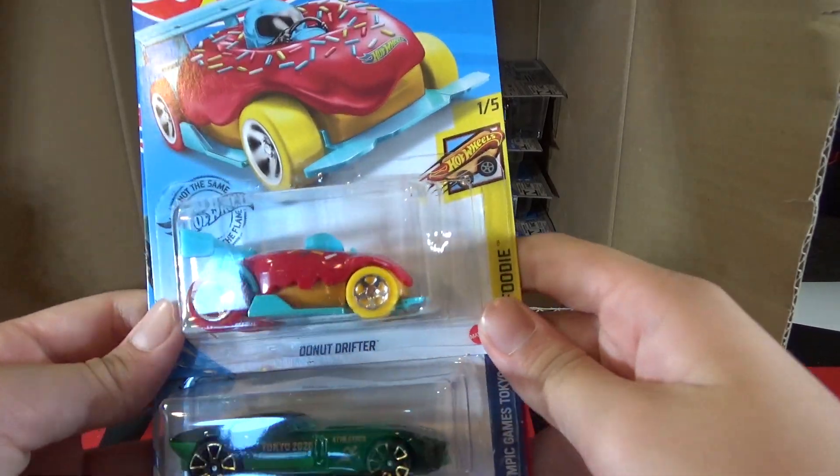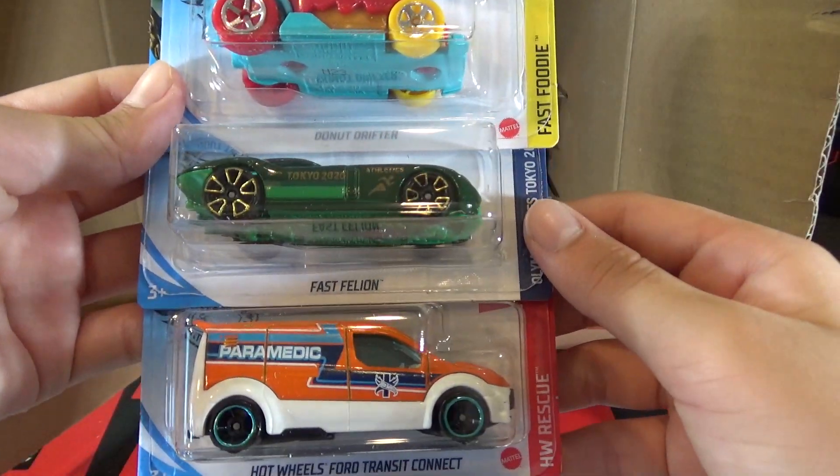Next cars are Donut Drifter, Fast Feline, and the Hot Wheels Ford Transit Connect.